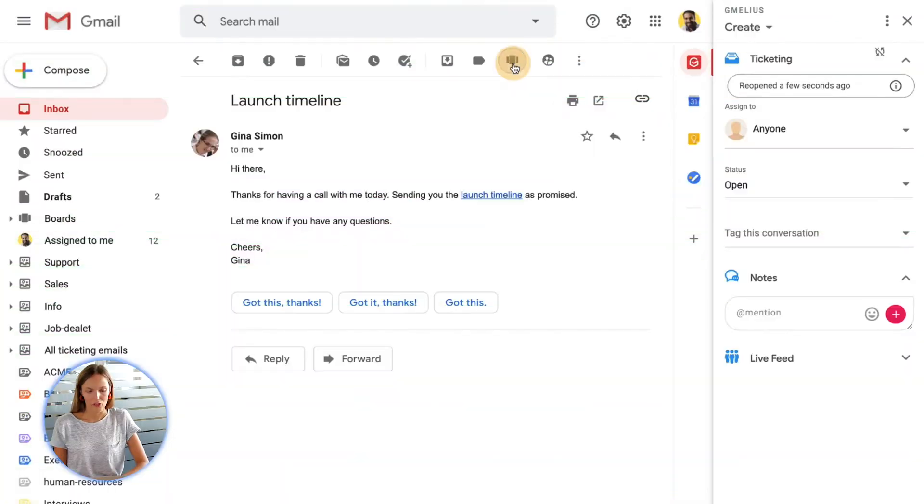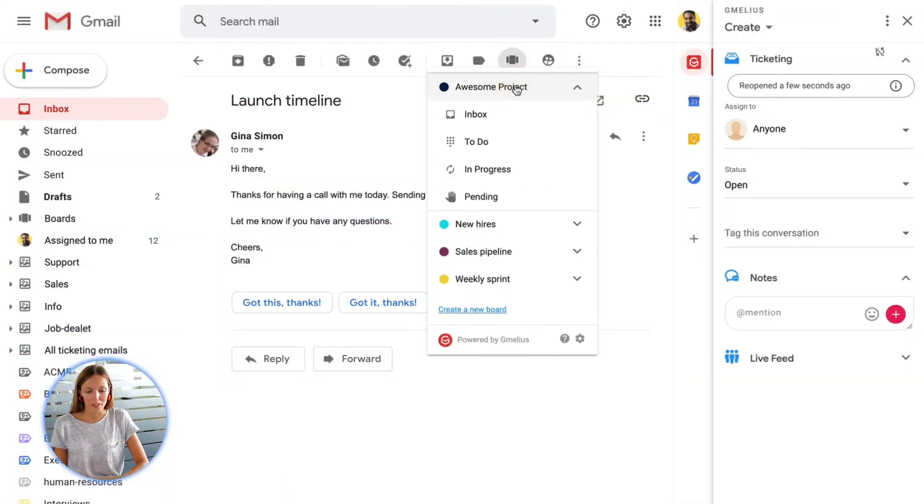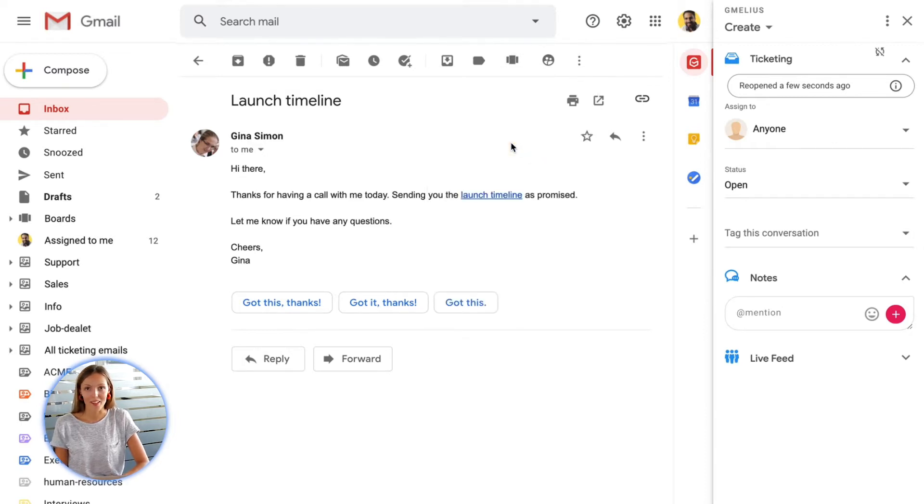What we've built is truly unique as this is the first two-way integration between Trello and Gmail. So let's get started. With Gmedeus Kanban boards you can turn your emails into task cards and manage projects in a visual way directly inside Gmail.